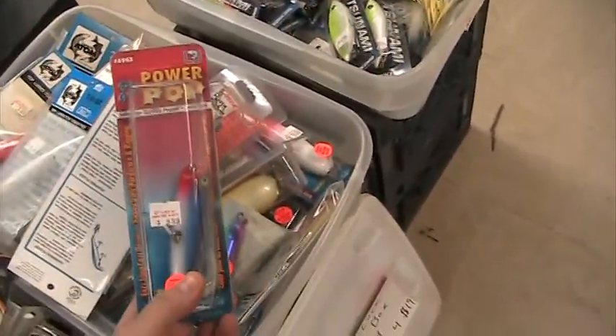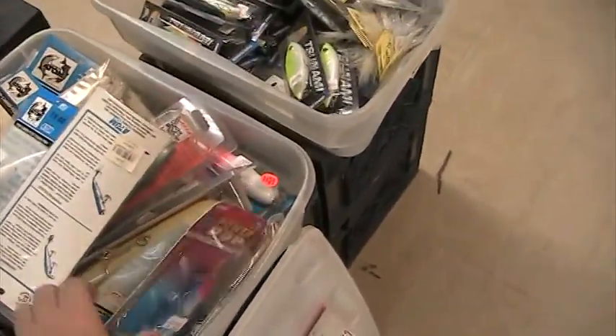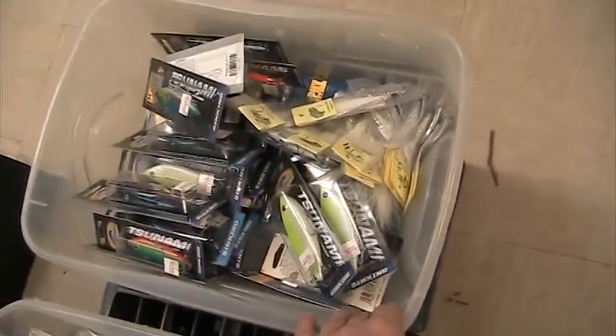We've got some real nice wooden Power Pops made by Lord Jensen — all wood lures, four bucks. And then we've got some metal and some Rattle Traps. And that's just the tip of the iceberg right now, I'm still going through our stuff.